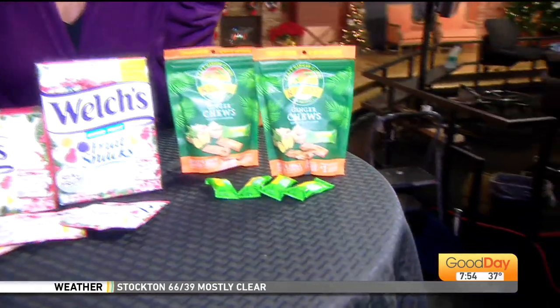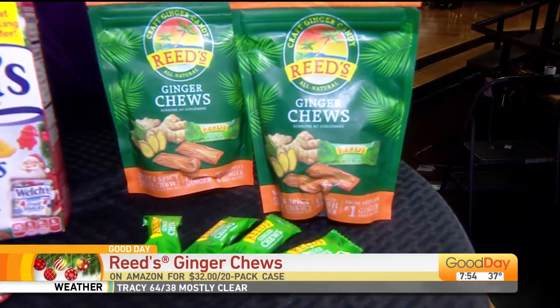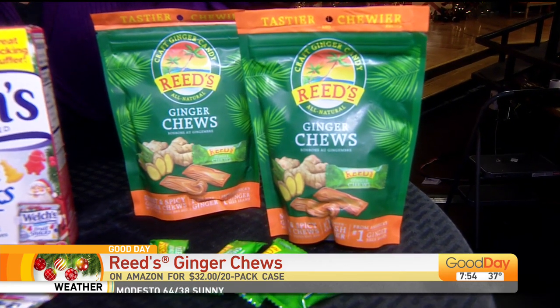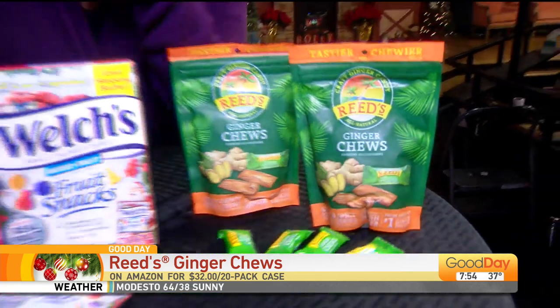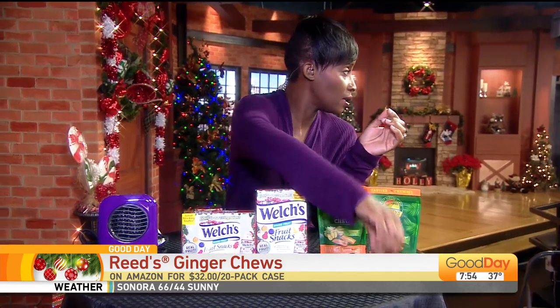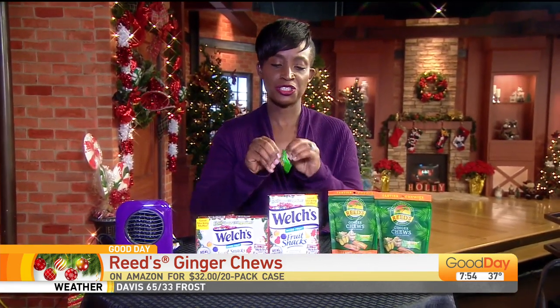Now this last one, I wanted to do a little taste test. Some people say ginger is a little too much for them because it is a pretty powerful thing. These are by Reed's — they're ginger chews. Ginger is good for a lot of stuff: a lot of people know it's good for nausea, it's also good as an appetite suppressant, and it's good if you've got some aches and pains in the bones. Ginger is good for a whole bunch of different things. So let's try a little ginger chew by Reed's. I would say baby step into it, because if you're not used to ginger, it might knock you over a little bit. Oh, they're good.